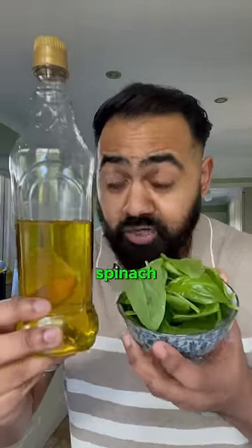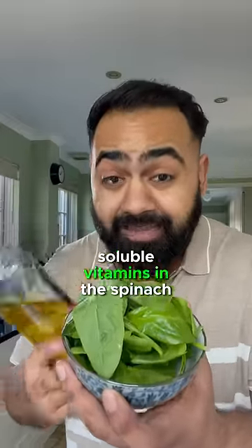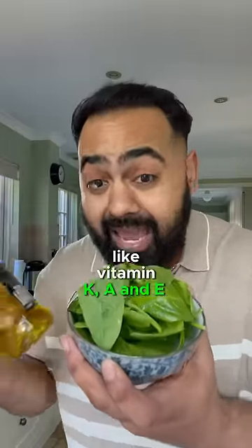If you pair olive oil with your spinach, then the healthy fats in the olive oil will enhance the absorption of fat-soluble vitamins in the spinach, like vitamin K, A, and E.